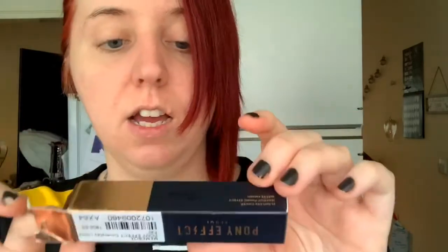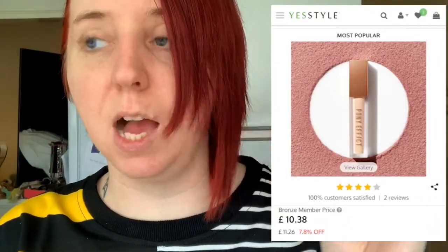I'm going to be doing powder foundation - I always do powder foundation on the weekend. I can't be bothered with heavy foundation especially if I'm just going to see my family. So I've got the Pony Effect Coverstay liquid concealer. I'm going to test this again but if it doesn't apply the way I'd like I'll just put a different concealer over the top.